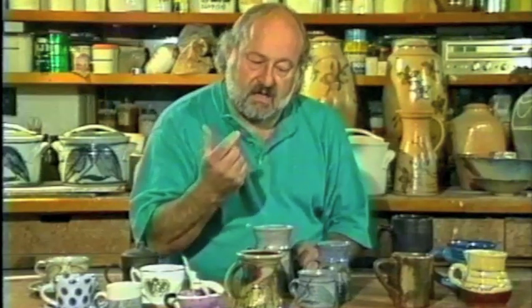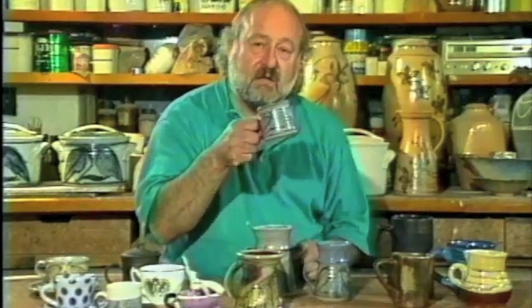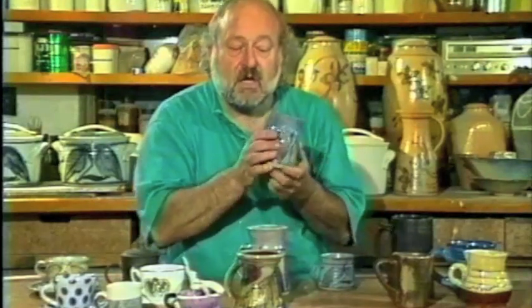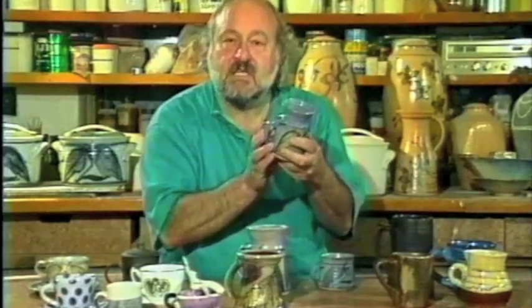The handle is important because we look at it in different ways. Some people hold the mug with one finger, some prefer two fingers, some prefer three. Some people put their thumb through the handle and hold it underneath; some people turn it around. There's a whole different way of holding the handle, and in order to make it comfortable, you have to think these things out. There's always somebody who's going to use it in a different way to how you intend.